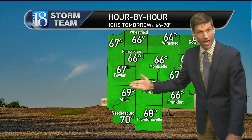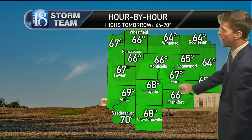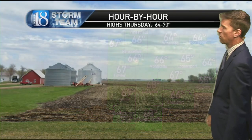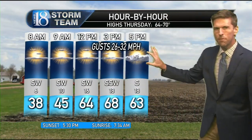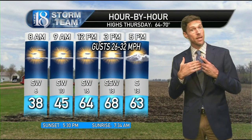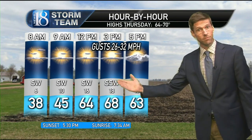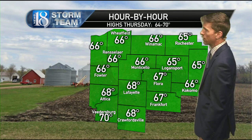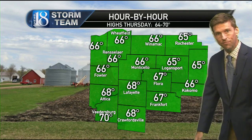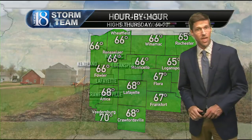Highs of 64 to 70 — you can't complain with that in mid-November. 70 at Petersburg, 67 at Fowler, mid-60s at Logansport, and still nice and warm on Thursday. A few more clouds coming in mainly later in the day and it will be a pretty windy day as well. Gusts in some places exceeding 30, winds sustained near 20. 68 for the high after 38 in the morning, with 68 at Attica, mid-60s at Logansport and Winnemac, about 67 at Flora.